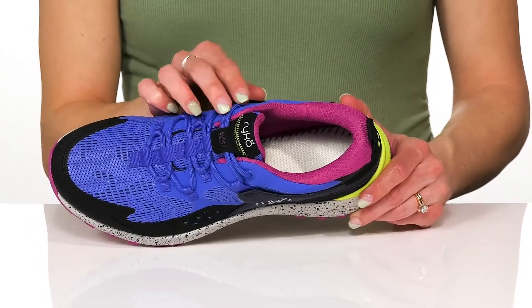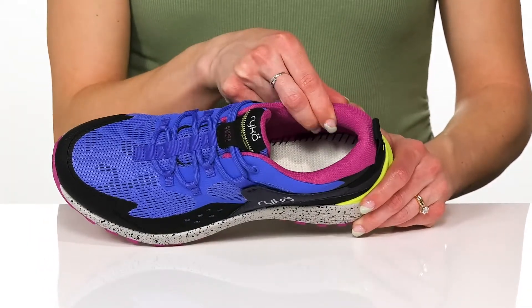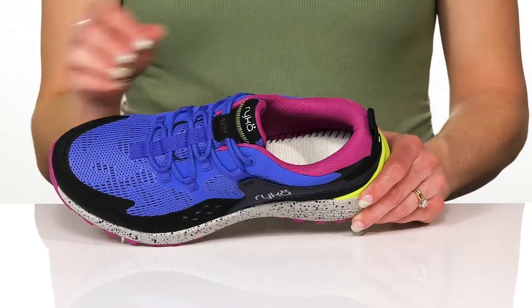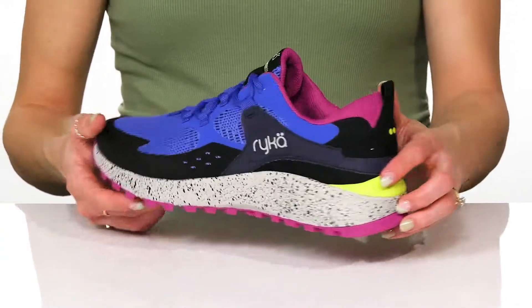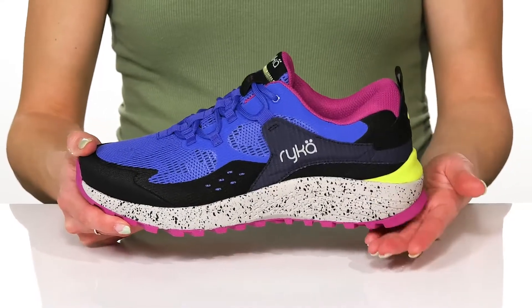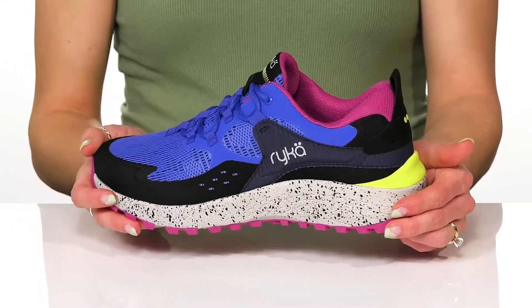They have a customized fit with this lace-up feature, and the collar is really padded to give you a cushioned feel on your ankles. The pull tab is going to assist with hassle-free entry and they have this sweet midsole, it's shock absorbing and will give you awesome rebound.